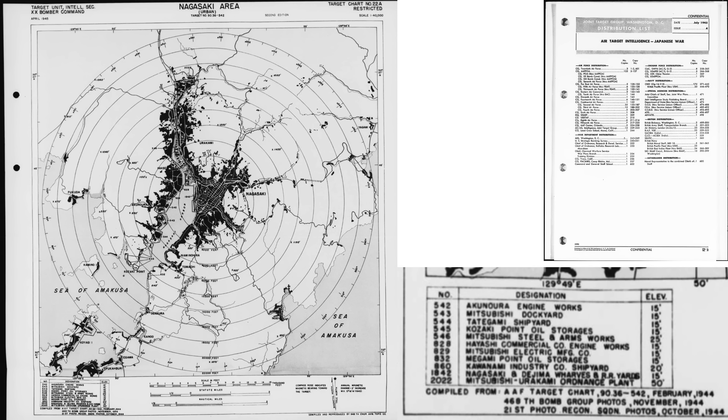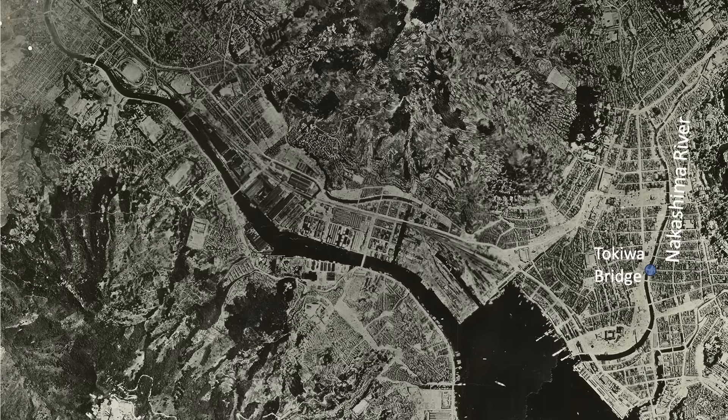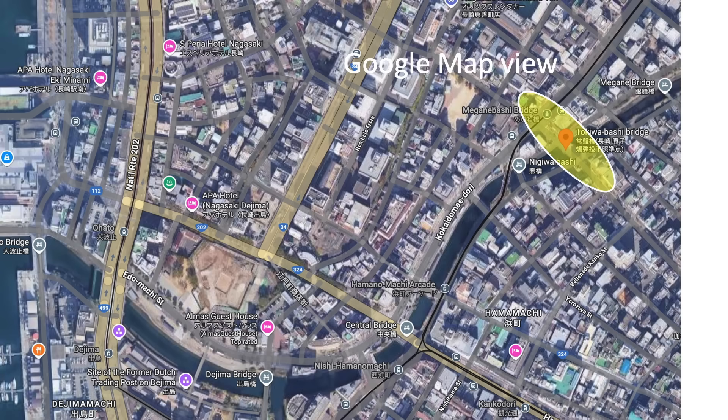This April 1945 air target intelligence map shows a proposed hypocenter of the atomic bomb with concentric circular rings spaced 2,000 feet apart. All homes within a 1.5-mile radius would have been destroyed. The overhead view of Nagasaki shows the aim point as Tokiwa Bridge, which crosses the Nakashima River. A Google Map view of the bridge is also shown.